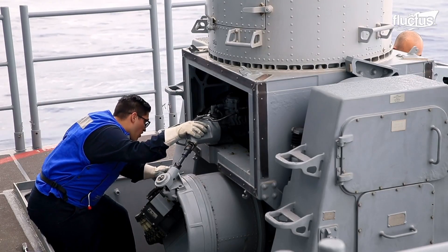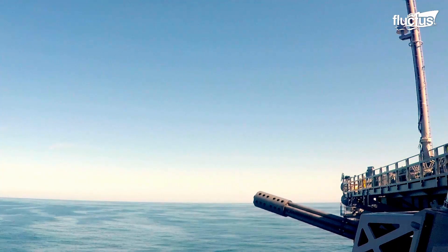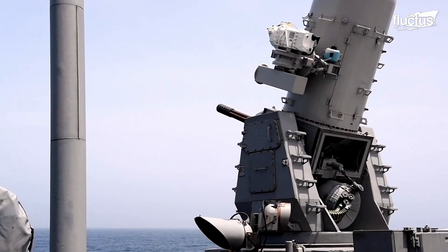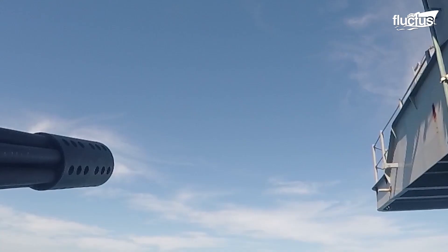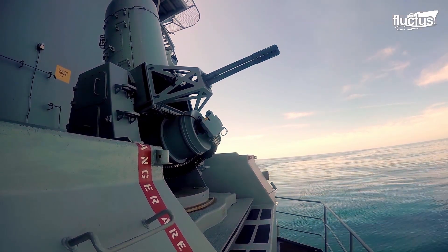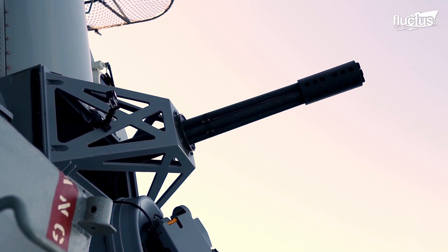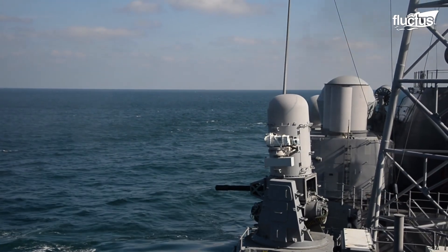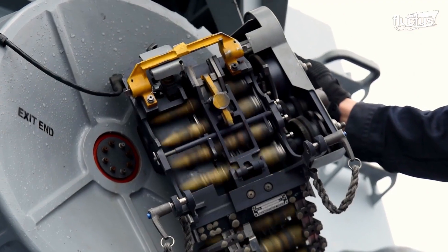To ensure that the Phalanx CIWS is deployed quickly against potential threats, the U.S. Navy conducts targeted and untargeted drills frequently. On October 5, 2017, a pre-action aim calibration (PAC) exercise was conducted aboard the Nimitz-class aircraft carrier USS Abraham Lincoln using Phalanx CIWS. The demonstration consists of up to three bursts in both a high rate of fire and a low rate of fire from the Phalanx CIWS.